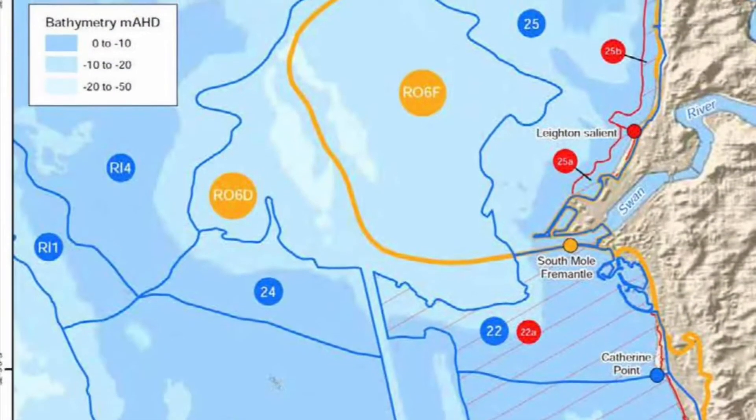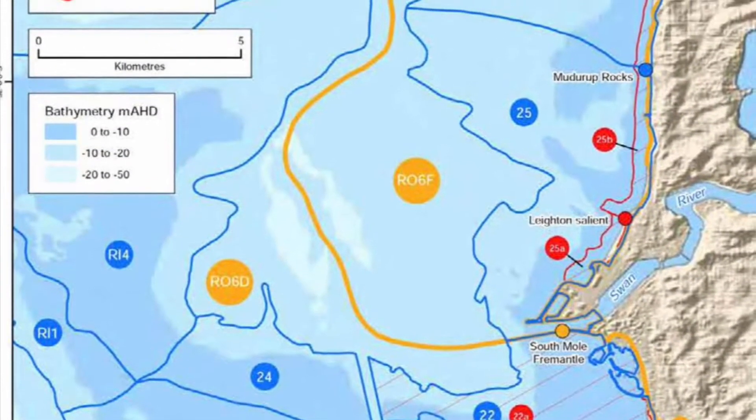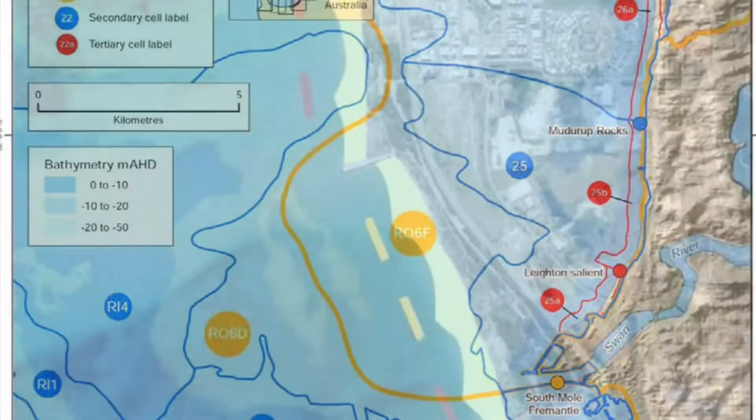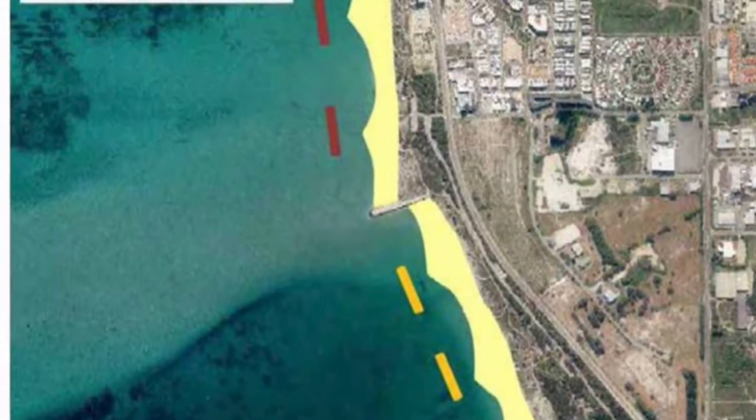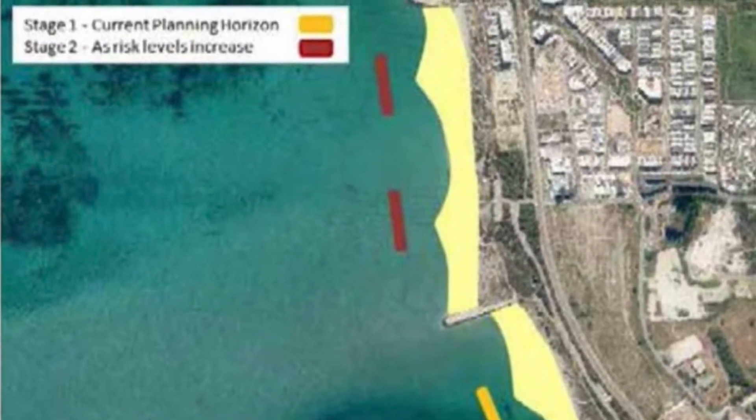We have a design study underway at the moment being undertaken by MP Rogers, and as part of that they've set up a sediment wave model that will help us understand the likely performance and response of a number of different erosion mitigation structures — that could include groins, seawalls, nourishment, or a combination of those or other novel approaches. A really strong thing we heard from the community during consultation was that they want to retain a usable, amenable, and natural beach.